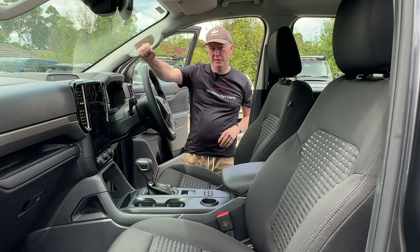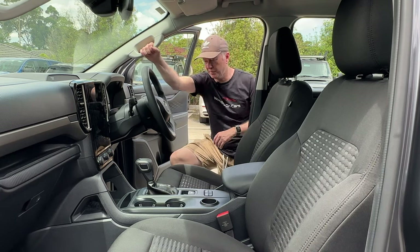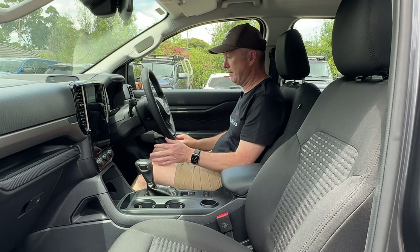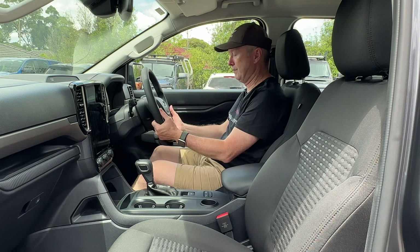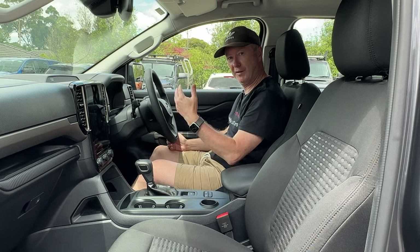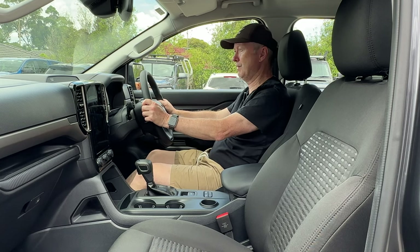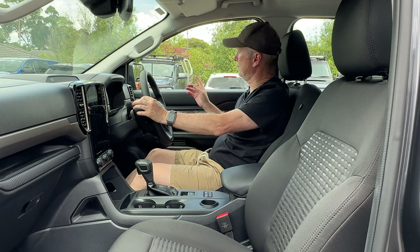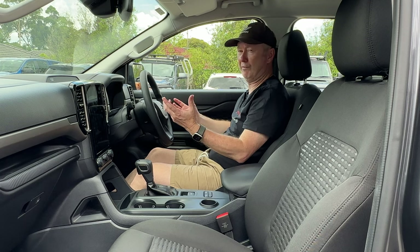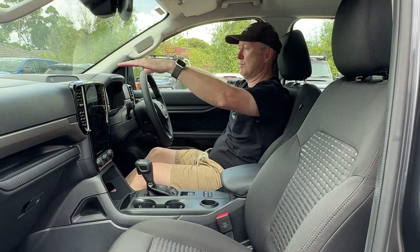Getting in and out is easy thanks to grab handles in the front and middle rows — just put your foot on the step, grab the handle, and swing yourself in. Under the steering column there's a lever to adjust the steering wheel for both reach and height — the previous generation only had height adjustment, so even this base model gets the reach adjust. My driving position gives a great view of the road ahead; the side windows are a decent size, as are the door mirrors, which also incorporate the blind spot monitor.